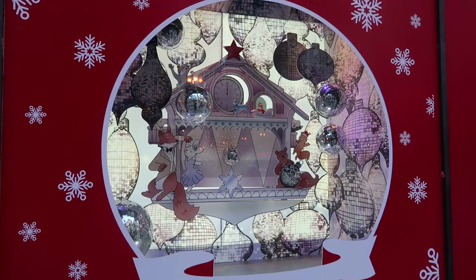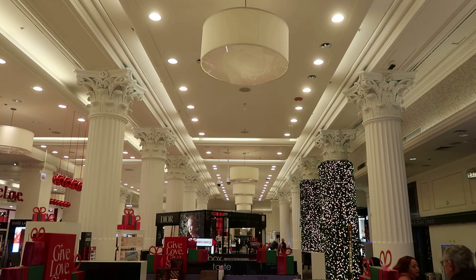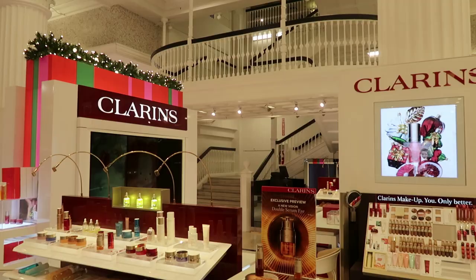There are some Christmas window displays, but they are not nearly as grand as they were back in the day. The historic department store is totally decked out in Christmas decorations.